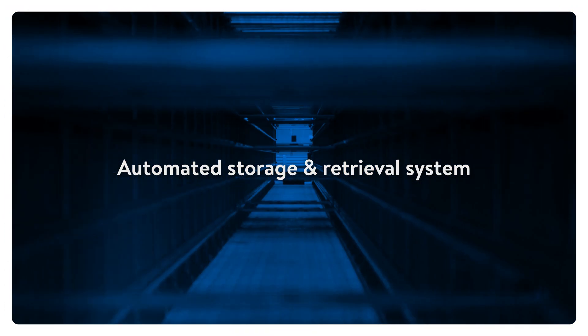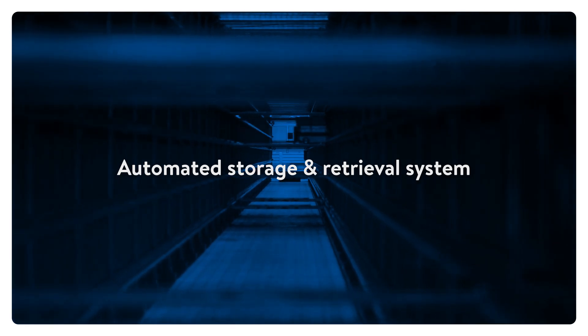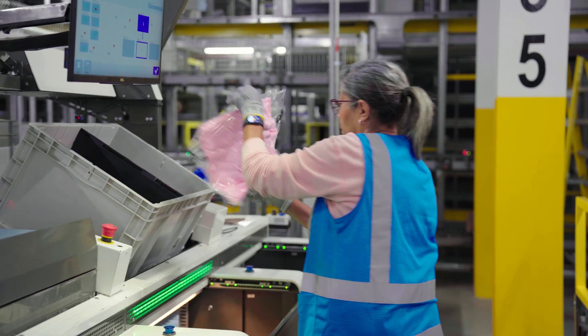The stores also come through the OSR to help fulfill those customer orders. The associates don't have to walk and go get all these orders for the customer — everything's coming right to the associates.